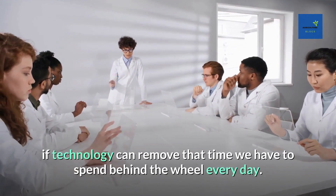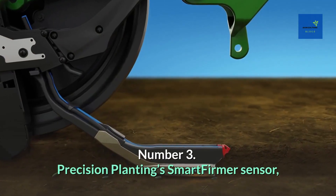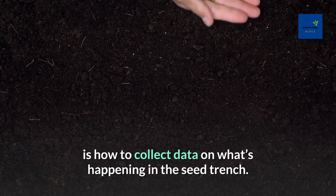Think about how much more service providers could get done if technology can remove the time we have to spend behind the wheel every day. That is truly revolutionary. Number 3: Precision Planting Smart Firma Sensor.